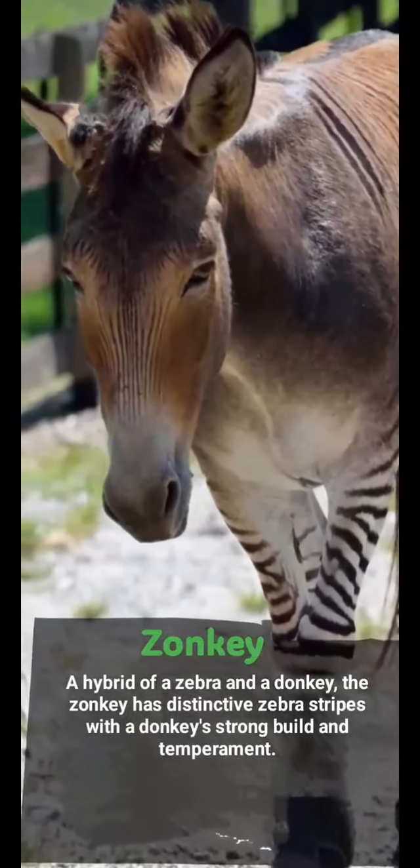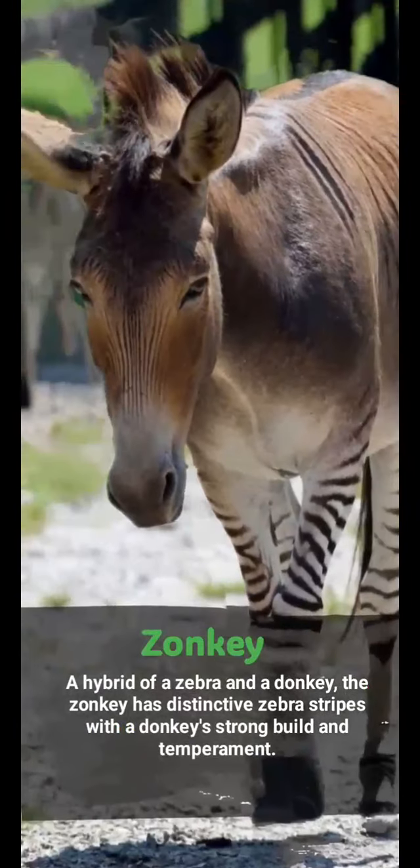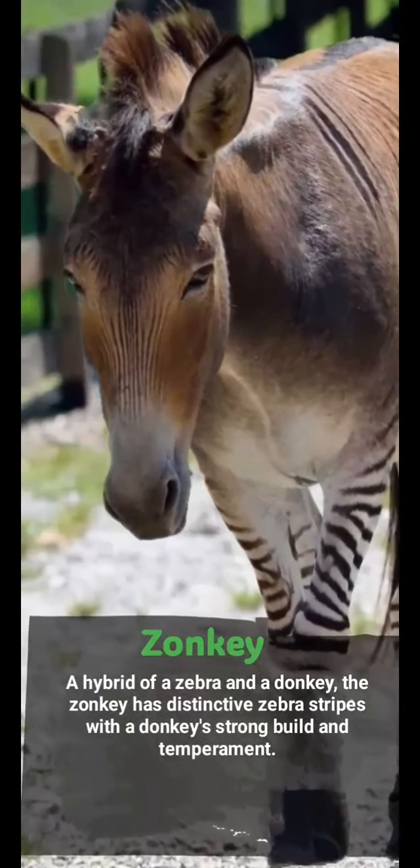Zonkey: a hybrid of a zebra and a donkey, the zonkey has distinctive zebra stripes with the donkey's strong build and temperament.